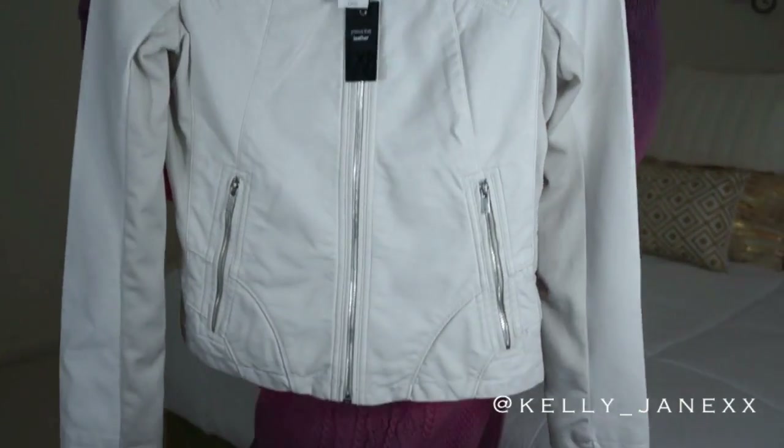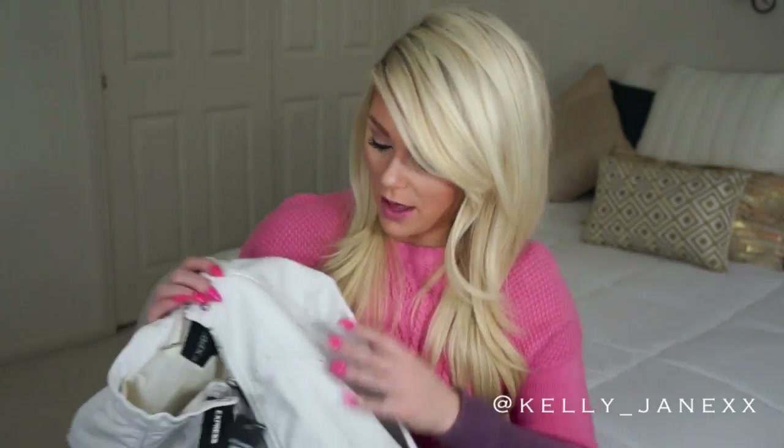And then the last thing that I picked up from Express I am literally obsessed with. I've had my eye on this for quite some time — it is this white leather moto jacket. I absolutely love it. I just loved all the detailing on it and everything. It's called their Minus the Leather jacket, I think. I was stalking it on their website for like a week before Black Friday. It retails for $128, which is pretty pricey, but I got it for 50% off so I only paid like $65. It is lined on the inside as well, so it will keep you decently warm. And I don't have a white leather jacket — I have five billion black ones and gray ones and tan ones, but not a white one. So I really, really wanted a white one and I really liked this one.